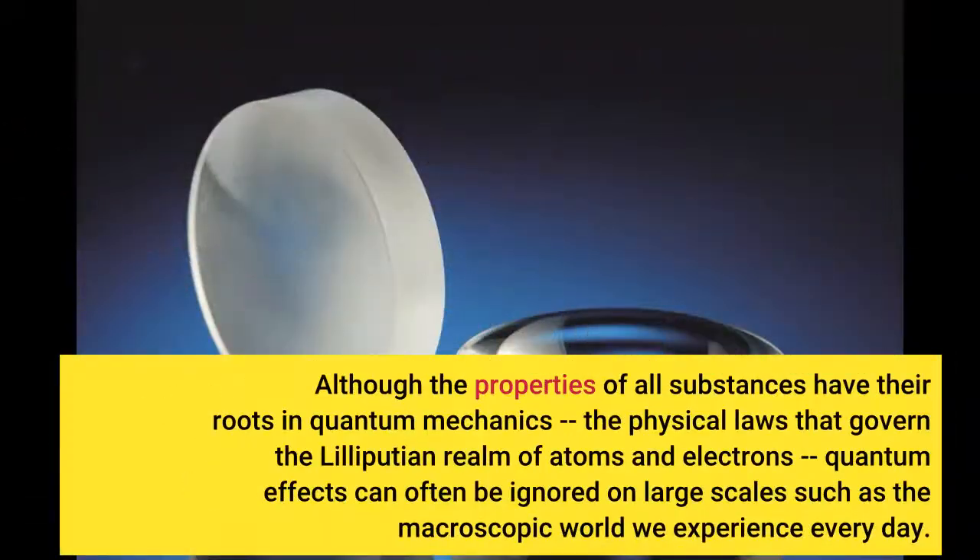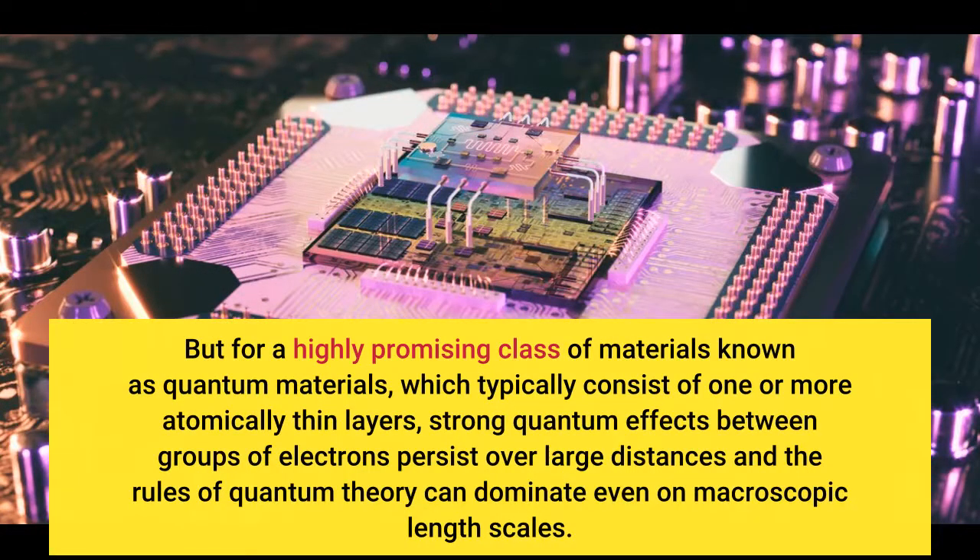Although the properties of all substances have their roots in quantum mechanics, quantum effects can often be ignored on large scales such as the macroscopic world we experience every day. But for a highly promising class of materials known as quantum materials, which typically consist of one or more atomically thin layers, strong quantum effects between groups of electrons persist over large distances, and the rules of quantum theory can dominate even on macroscopic length scales.